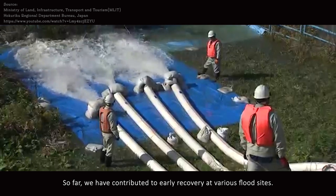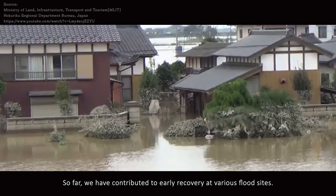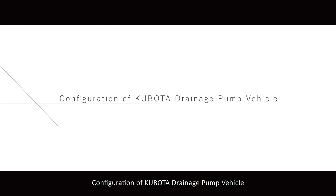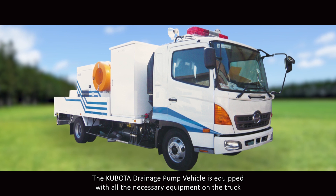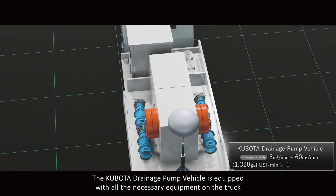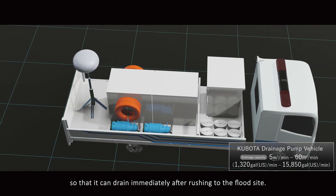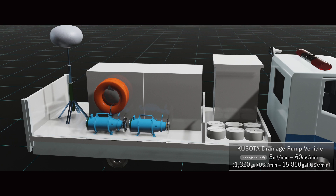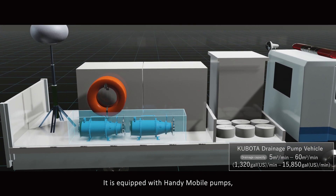So far, we have contributed to early recovery at various flood sites. The Kubota drainage pump vehicle is equipped with all the necessary equipment on the truck so that it can drain immediately after rushing to the flood site.